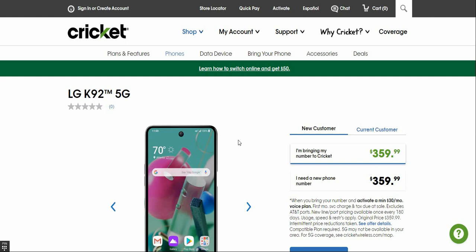The LG K92 5G is here, and today I'm going to be looking at the LG K92 5G for Cricket Wireless. This is an affordable 5G smartphone, so if you guys want a cheap 5G phone, the LG K92 is now available for $359.99. Not too bad for the price — it's pretty much the cheapest 5G phone option out there for the price.